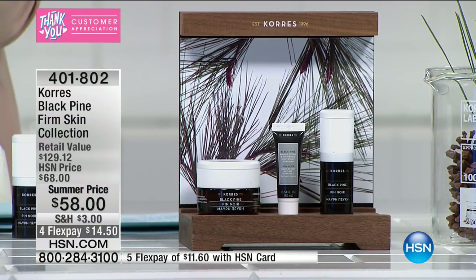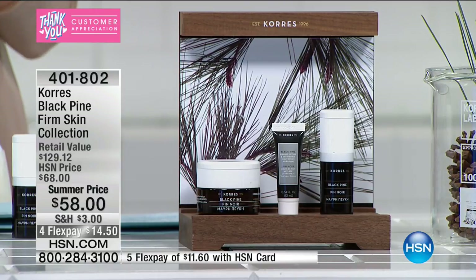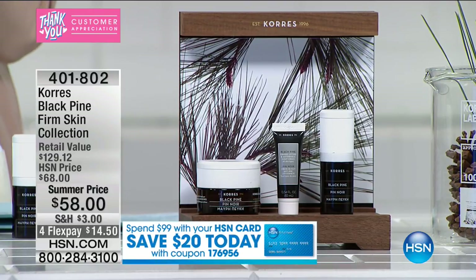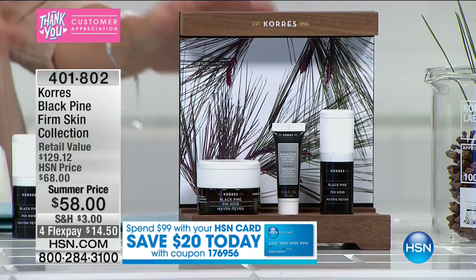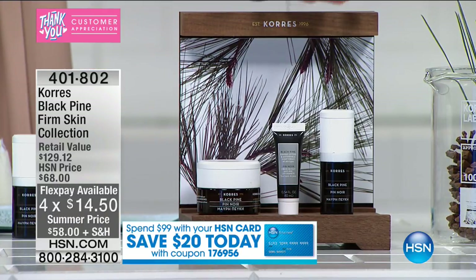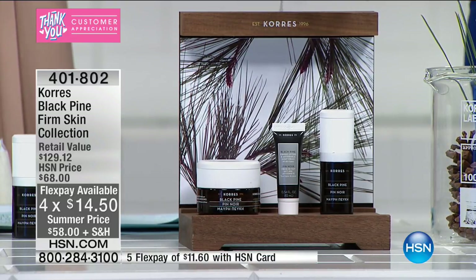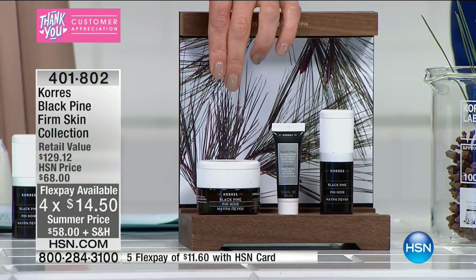I just want to make sure everyone knows how to get the best Chorus values ever. But let's also talk about the most potent anti-aging ingredient in the entire Chorus line and probably in the entire world. It's the secret of the black pine with this firming skin collection. You get everything you see here for $58, and this really breaks down to an insane value. You're getting the firming, lifting, and anti-aging wrinkle day cream that on its own is a $58 value.